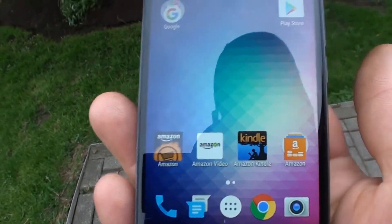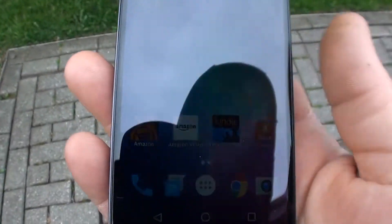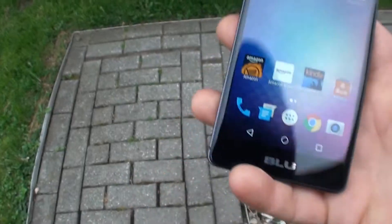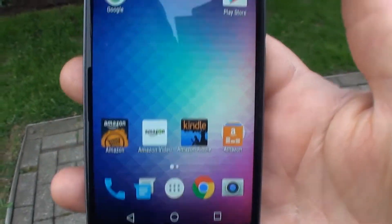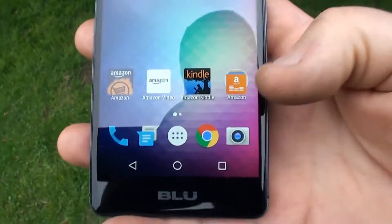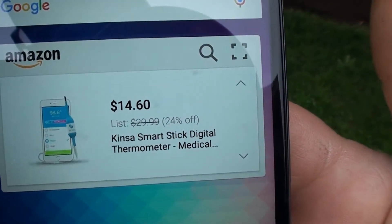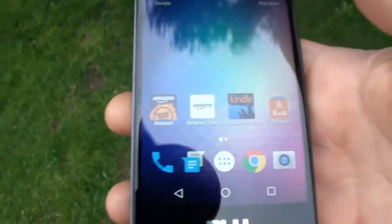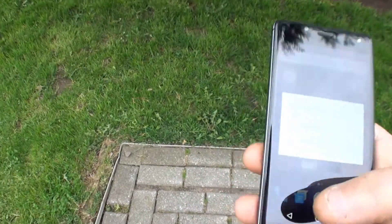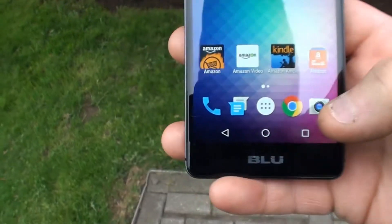The phone is fired up and updated. The number hasn't transferred over yet, but now I see why it's so cheap — because this is an Amazon phone. You have to log in to your Amazon account before the phone finishes setting up, and then you get all these Amazon apps and ads. But for 60 bucks, it's a good-looking phone, feels good, takes a good picture — it's not bad at all.